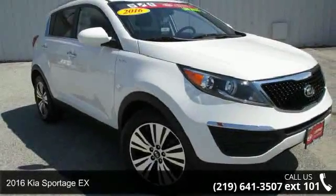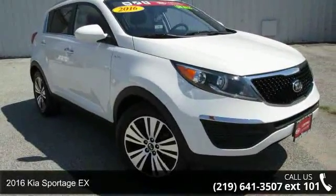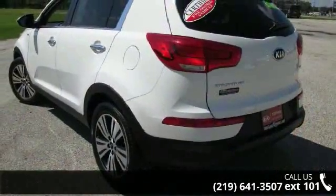Step into the 2016 Kia Sportage X. If you are looking for an automobile with great features, look no further.